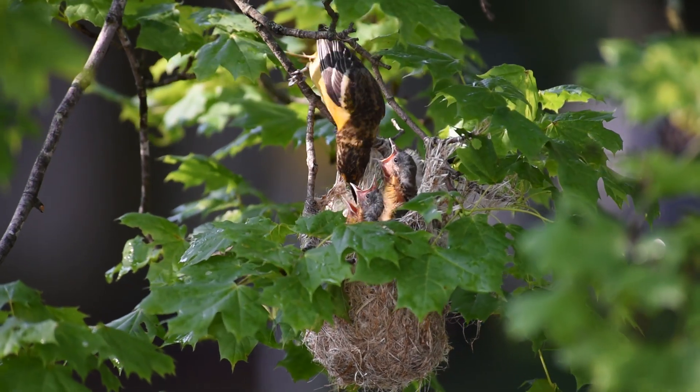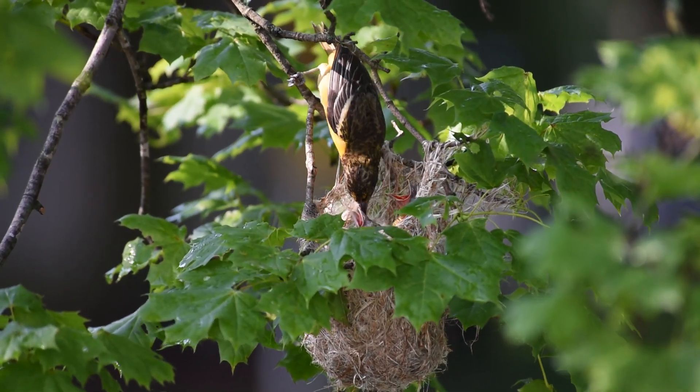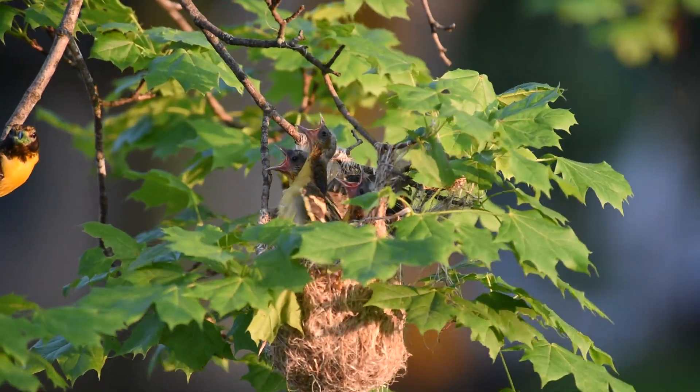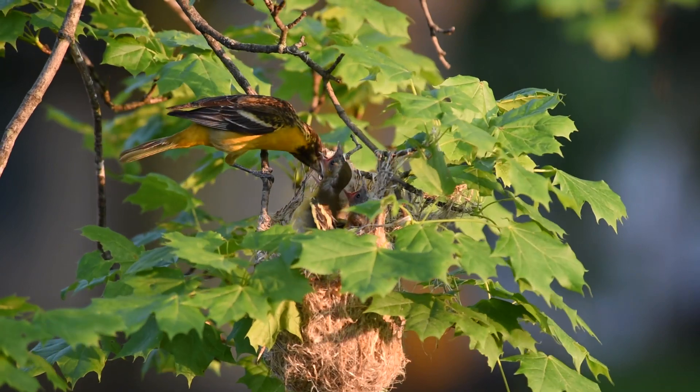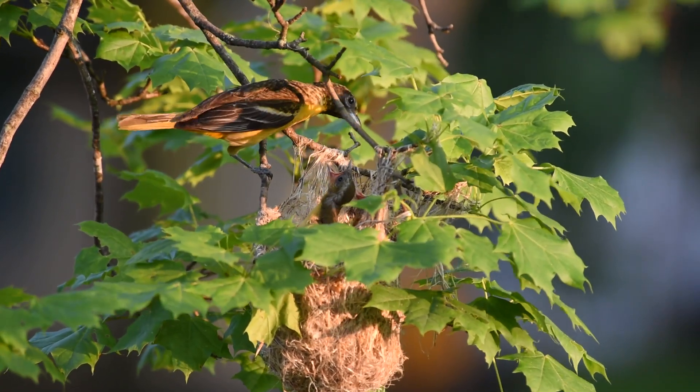The adult female is yellow-brown on the upper parts with darker wings and dull orange-yellow on the breast and belly. The juvenile oriole is similar-looking to the female, with males taking until the fall of their second year to reach adult plumage.